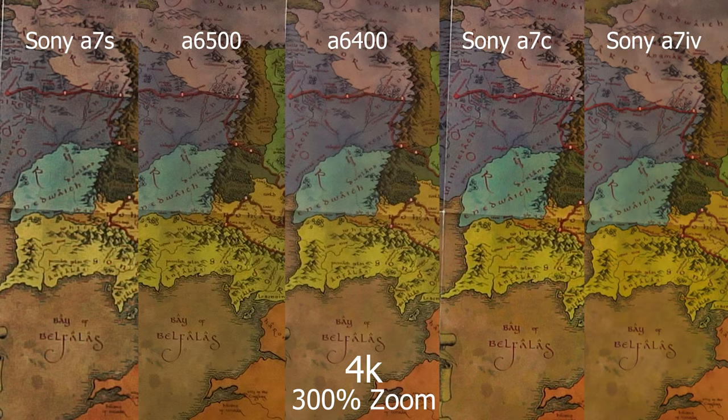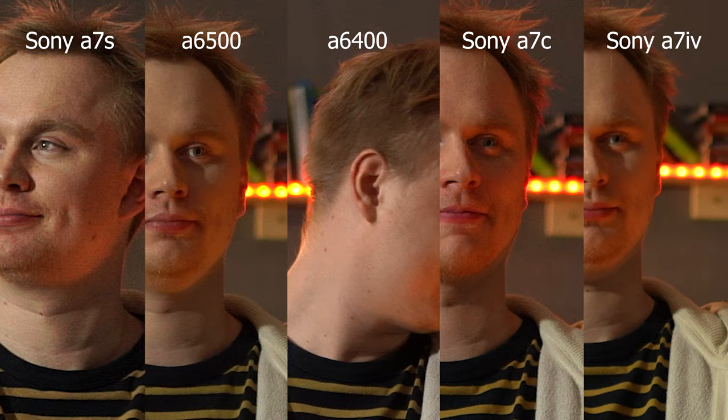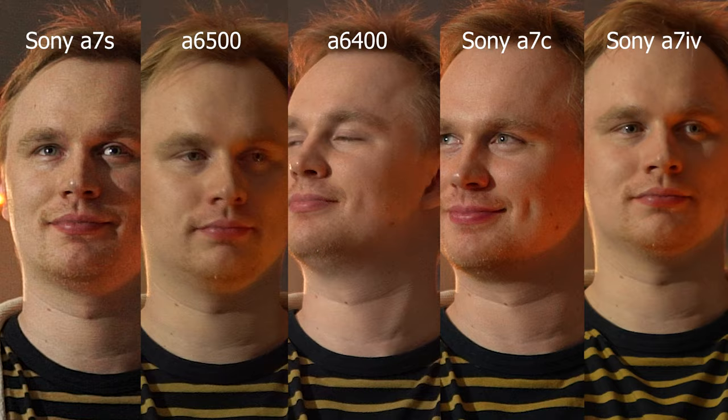Now let's compare all 5 cameras first in 4K so we can see what the maximum quality looks like from each. They are all set to the same crop sensor mode and the zoom is set the same at 300%. The a7s seems to be struggling here, and that is due to the fact that the S line of cameras all have 12MP sensors, which at full frame is fine with a 4K image, but when using the crop size it's more like 2.7K, so the camera is actually upscaling the image to 4K and that's why it looks the noisiest out of the 5.